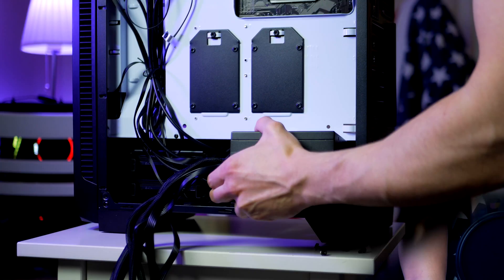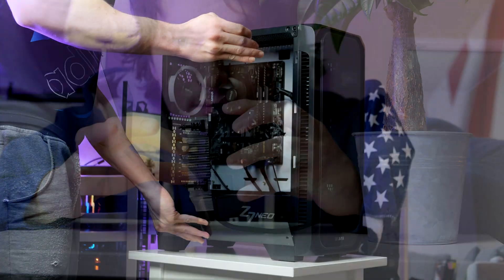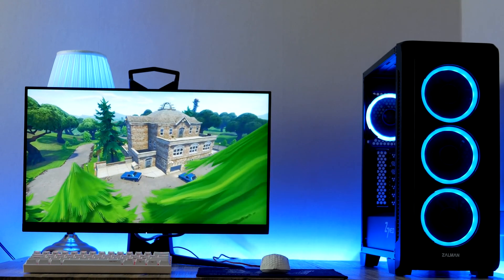Hey, what is up guys, it's RB in Hardware. In today's video we're gonna build the best gaming PC under $500 you can get in December of 2020. We're gonna go over the whole building process step by step from start to finish, and we're then going to start up the PC and look at what kind of frame rate you can expect in case you decide to build this PC.